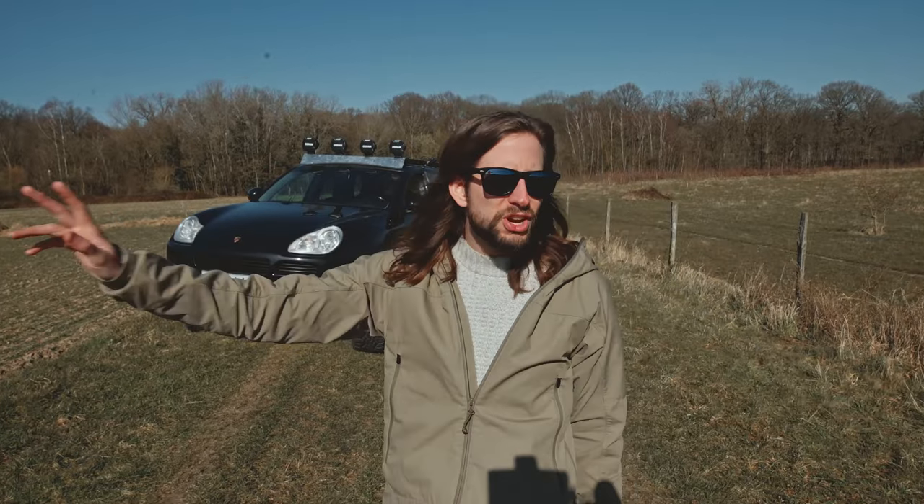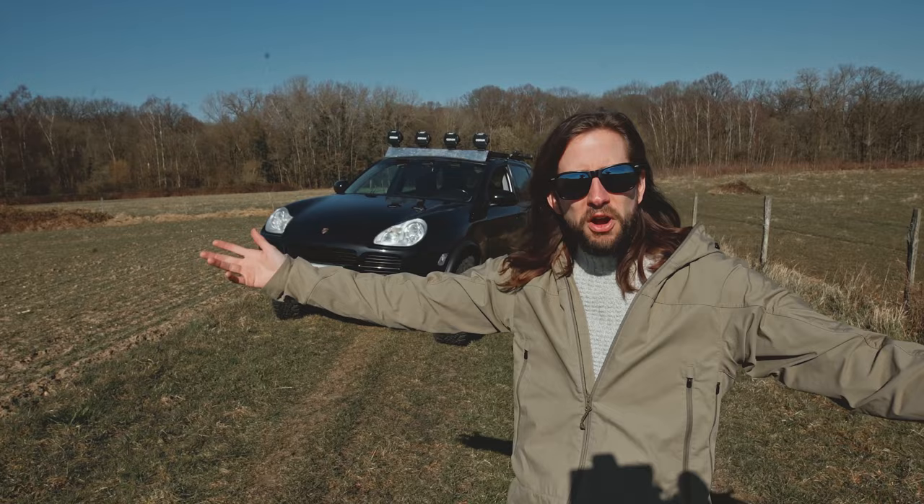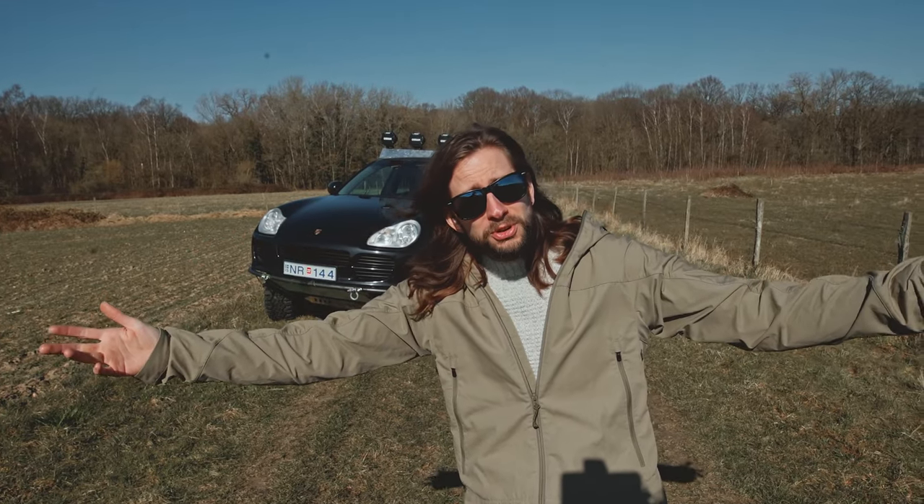No more volcanoes, snowy mountains, or hot springs — we only have trees and farm fields here. Welcome to Belgium.